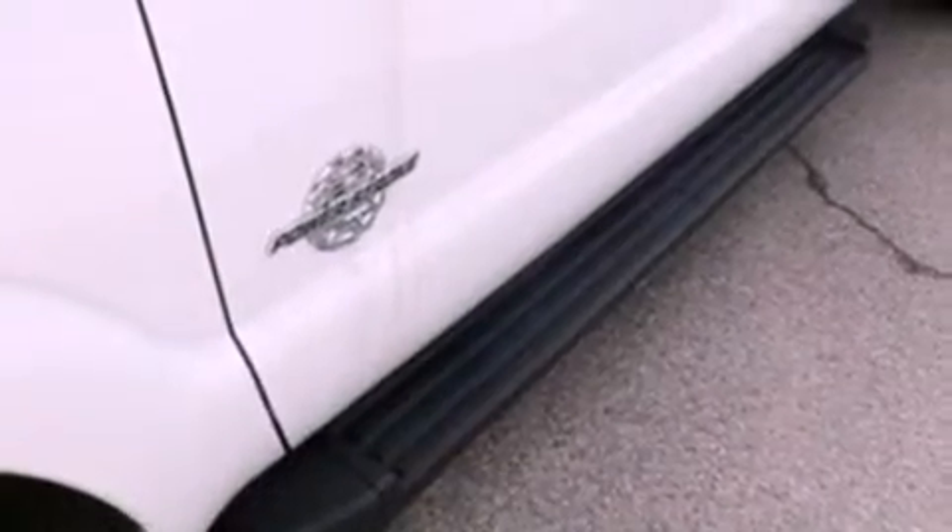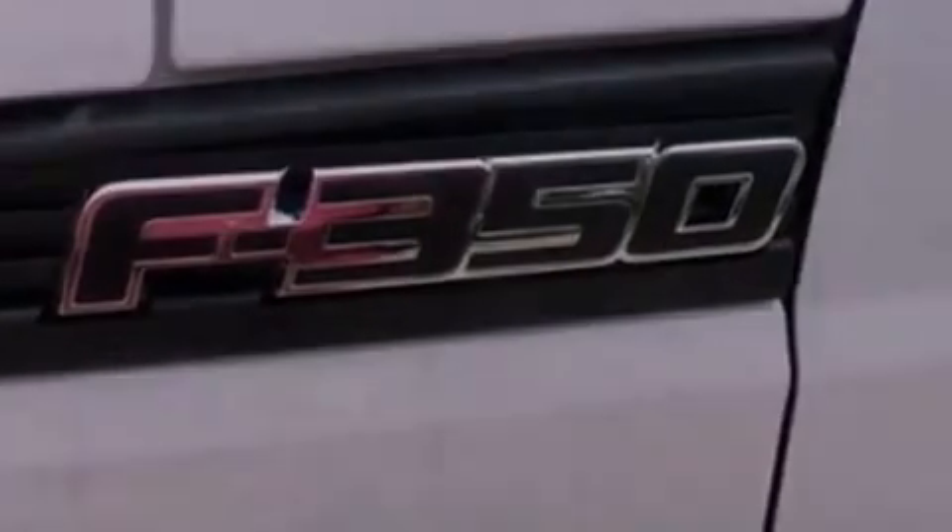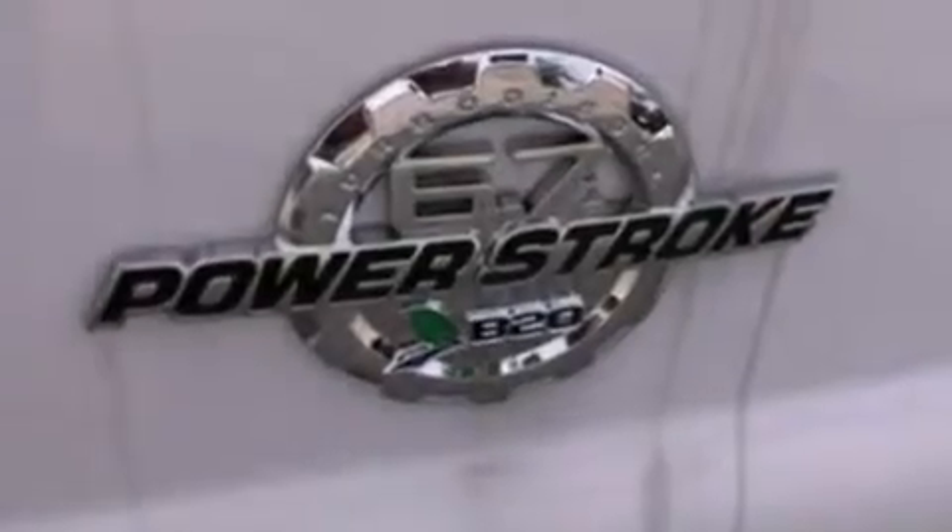Features include front and rear reading lights, 17-inch wheels, traction control, an anti-lock braking system, side curtain airbags, door reinforcement beams, and power steering.